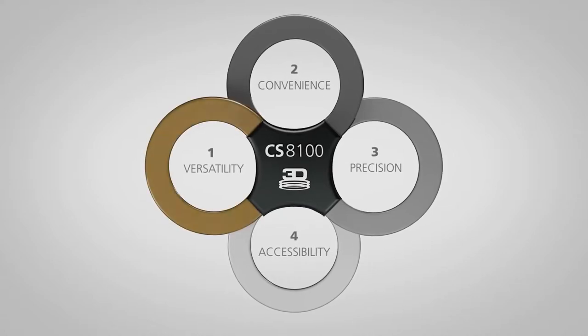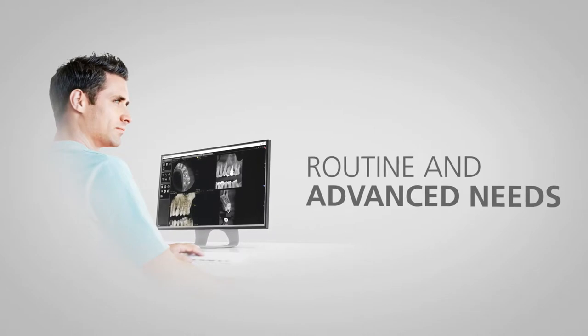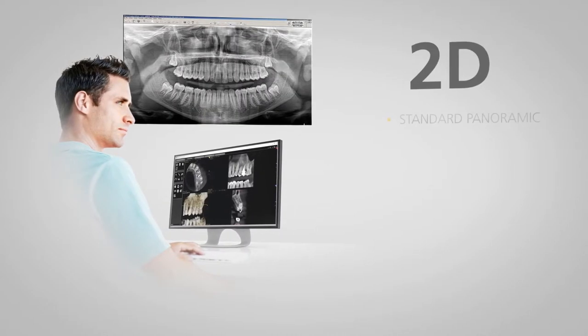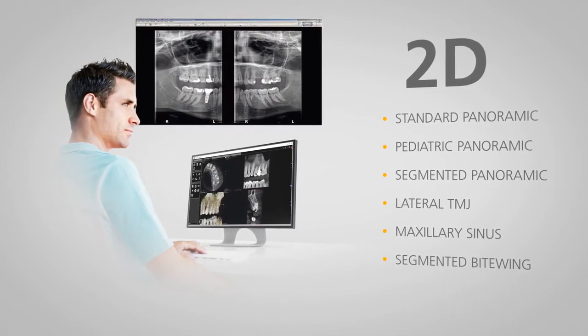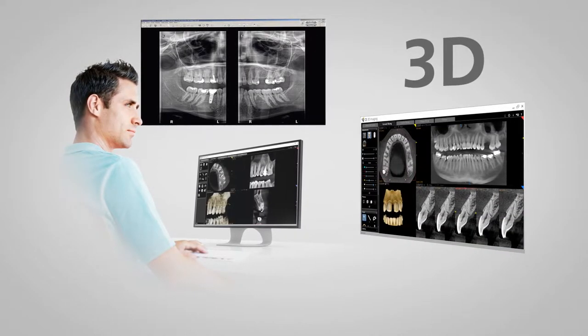The versatile CS8100 3D covers nearly all routine and more advanced needs, making it ideal for a great variety of dental procedures. 2D panoramic imaging allows you to perform the essential first step at a very low dose and using a wide range of programs. And 3D imaging allows you to investigate in depth.